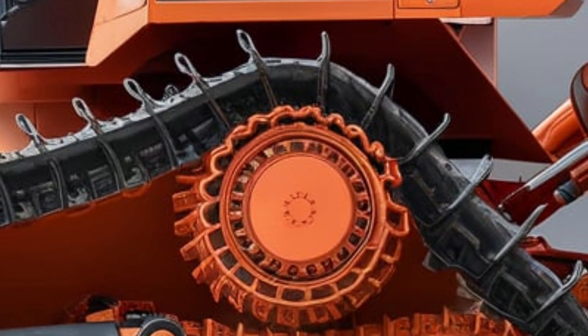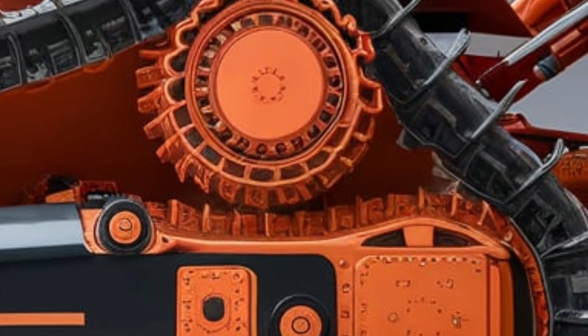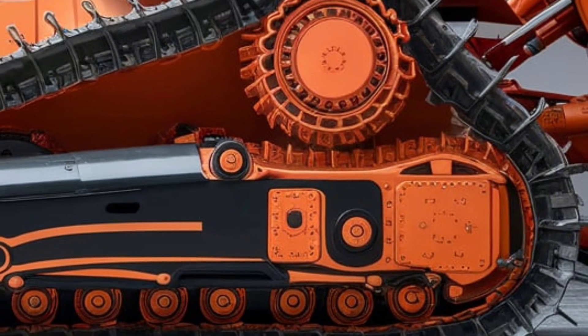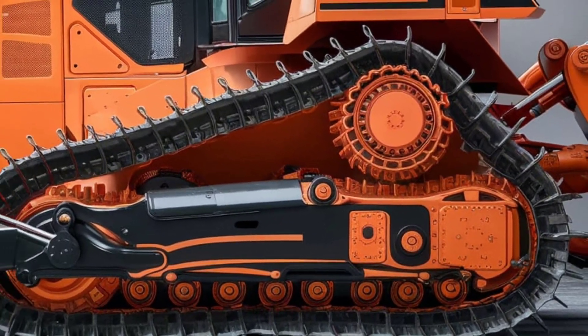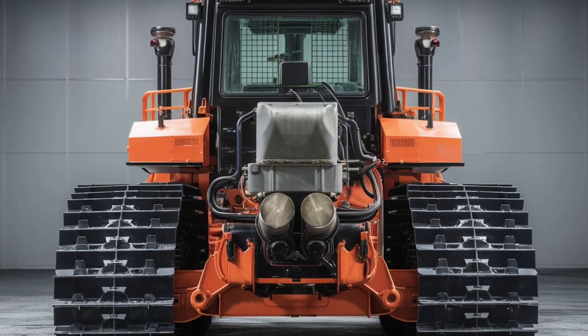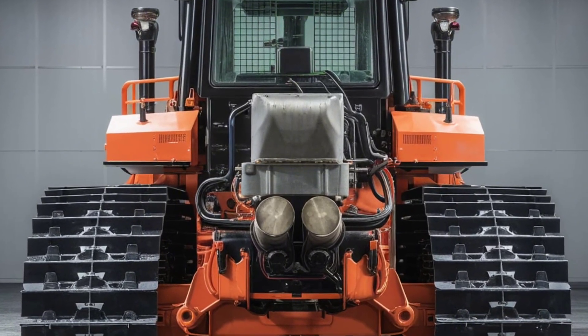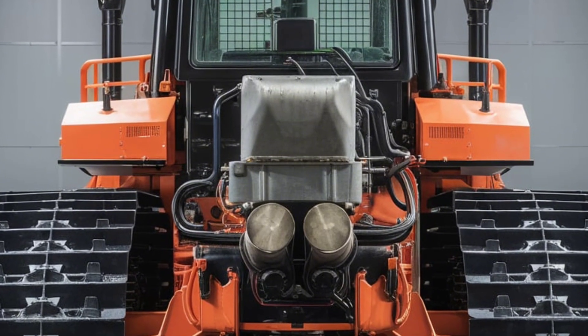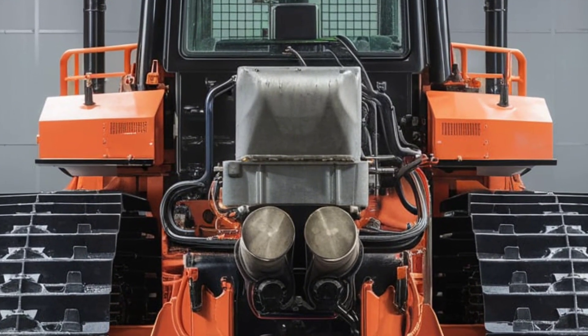The HPX 90 features a reinforced undercarriage and an advanced hydraulic system, ensuring unmatched durability and smooth operation. The variable angle blade, equipped with smart automation technology, adapts to the terrain, optimizing each pass for maximum efficiency. Whether you're handling fine grading or heavy-duty pushing, this dozer gets the job done with precision.